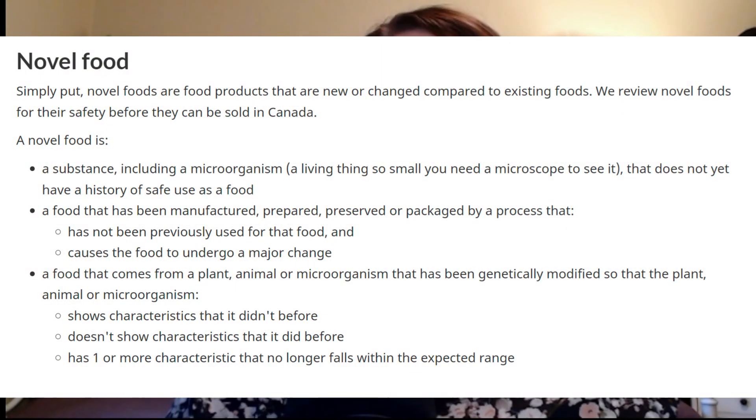I'll put a link in the description below to explain exactly what novel foods are, but here's a quick review of the highlights. A novel food, according to Health Canada, simply put, is a food product that is new or changed compared to existing foods. A novel food is a substance, including microorganisms, that doesn't yet have a history of safe use as food; a food that's been manufactured, prepared, preserved, or packaged by a process not previously used for that food and causes the food to undergo a major change; or a food that comes from a plant, animal, or microorganism that has been genetically modified so that it shows characteristics it didn't before, doesn't show characteristics it did before, or has one or more characteristics that no longer fall within the expected range.